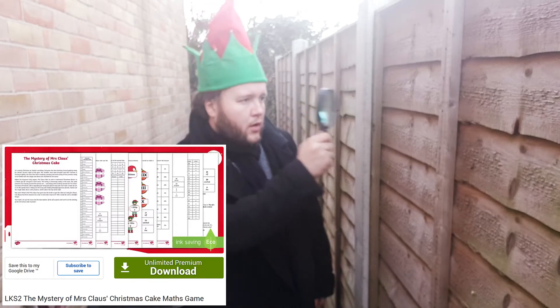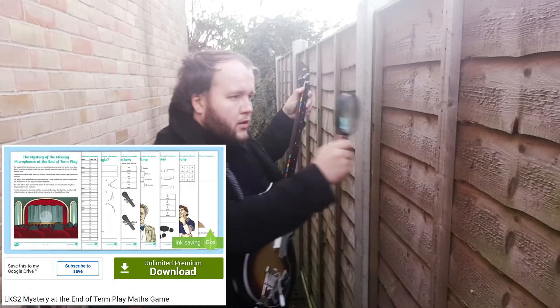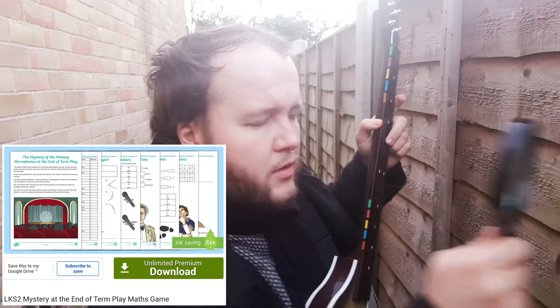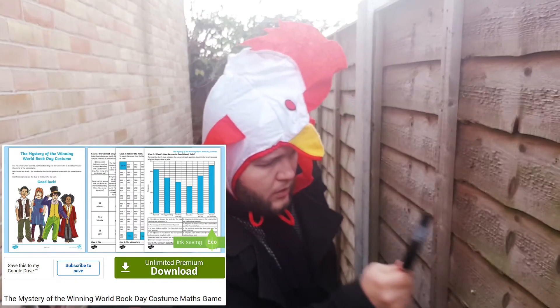At Christmas you could find out who ate Mrs Claus's cake by converting measurements. Rehearsing an end of term play or concert? Find out who took all the microphones by using your child's knowledge of fractions and shape. Or is it World Book Day? Find out where the missing first prize award for the best costume has gone.